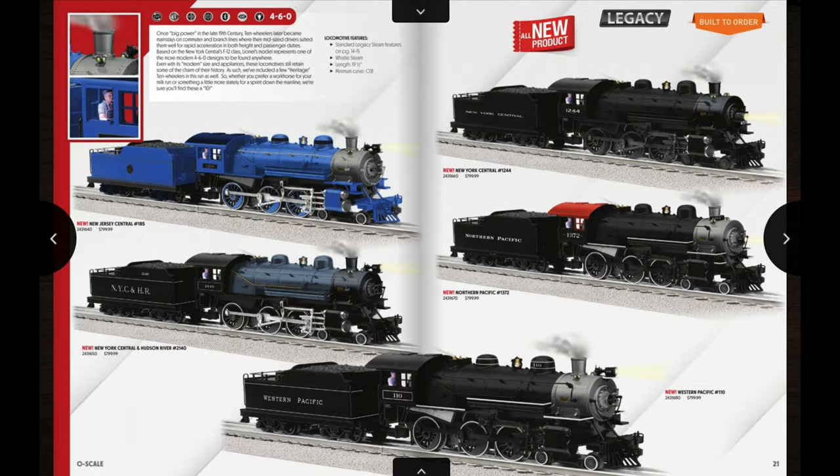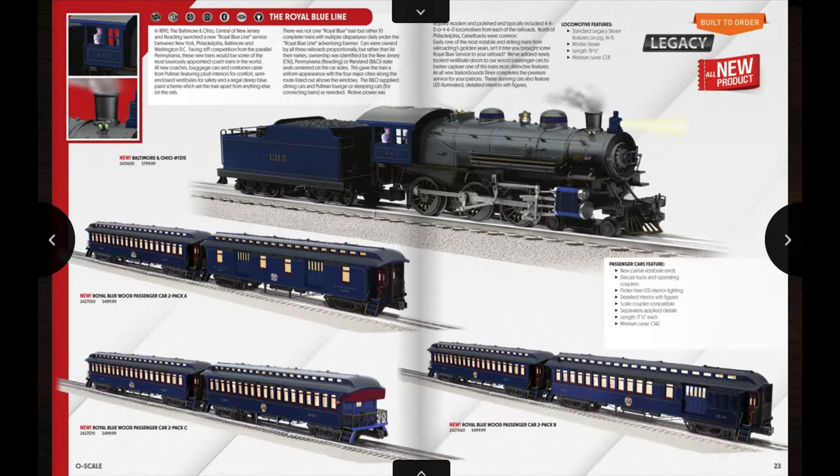Next up we have a return of the Legacy 4-6-0 ten-wheelers. We have a New Jersey Central, New York Central and Hudson River, Western Pacific, New York Central, and Northern Pacific on the first pages. Flipping the page there's an offering of a really nice B&O Royal Blue Line set — a really nice locomotive on top and three different two-car woodside sets to go along with it. What's nice about this is pretty much anybody with a small layout would be able to run these; the locomotives have a minimum radius of O31 curves, though the passenger cars do require a minimum O42.